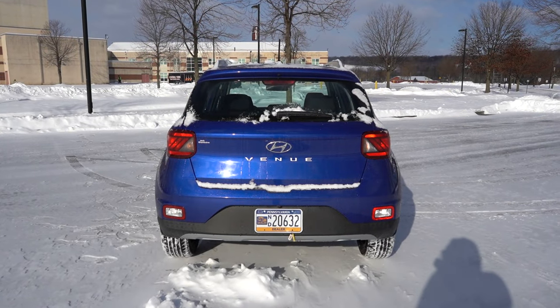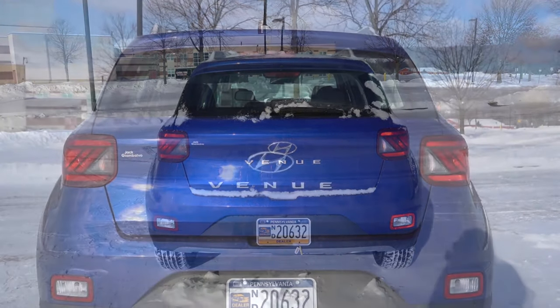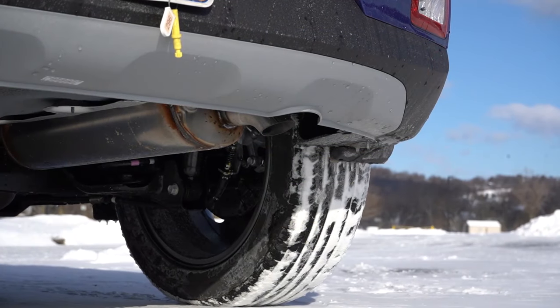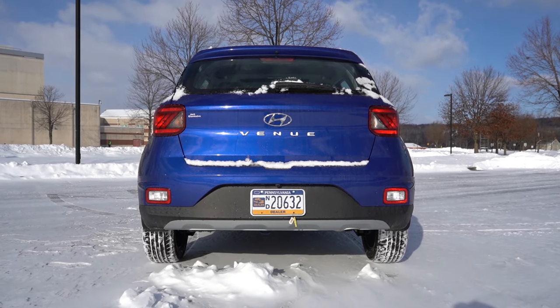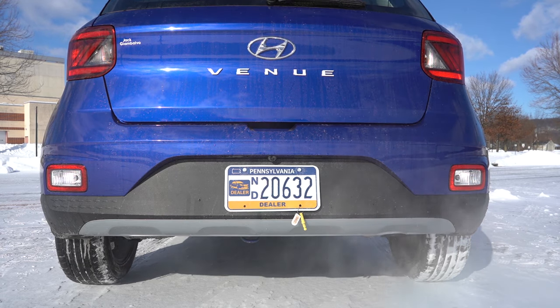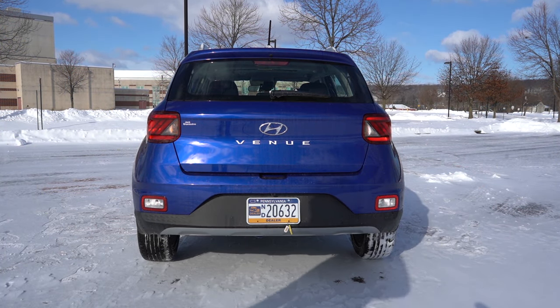Around the back: there's a rear spoiler with a high-mount stop lamp just below the rear window wiper. LED tail lights on the Limited only; otherwise halogen bulbs. There is a single exhaust outlet tucked away underneath. You know what we have to do next — here is that exhaust clip.